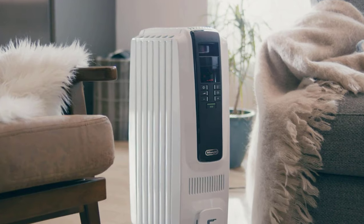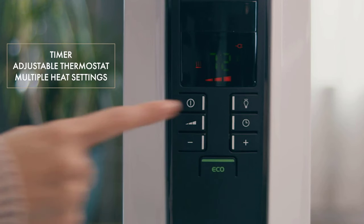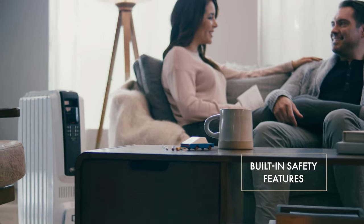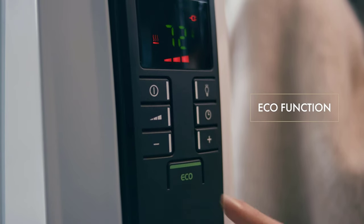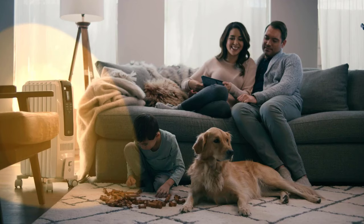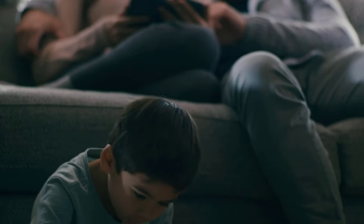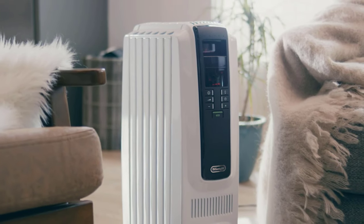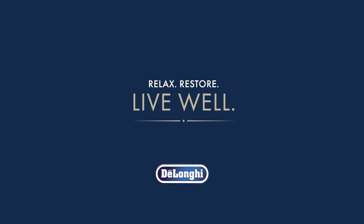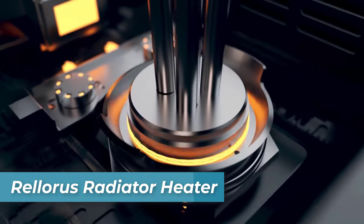The absence of a fan eliminates dust, pollen, and dander stirring, making it an allergy-friendly choice. Ease of use is guaranteed with integrated handles and a control panel for convenient operation. The exclusive ECO Plus feature optimizes energy consumption by regulating power flow and temperature. Ergonomic portability is also a highlight, with front and rear handles and smart snap wheels that require no installation and are rubber-coated for smooth transitions between surfaces. With 1500 watts of long-lasting quiet heat, the DeLonghi Full Room Radiant Heater is perfect for small to medium spaces.